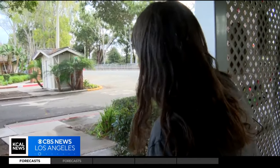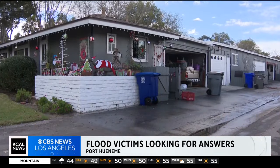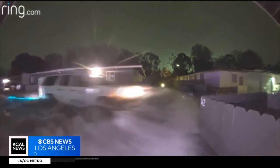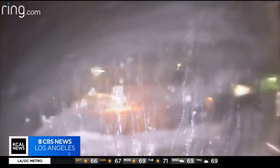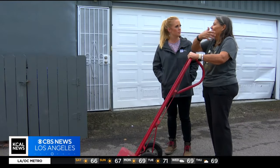You couldn't see that — all you saw was water. It was like I was in the ocean. Luz Rodriguez says she watched as the storm channel next to her home on Channel Islands Boulevard in Port Hueneme overflowed Thursday morning during the storm, sending a river of water into her home. Some of my furniture was just floating through everywhere.